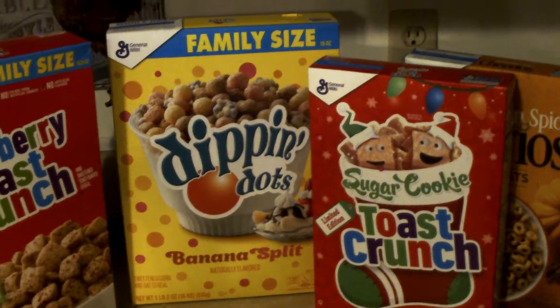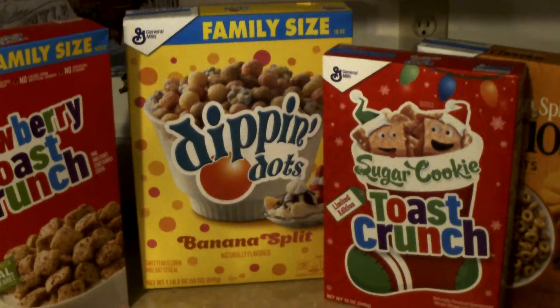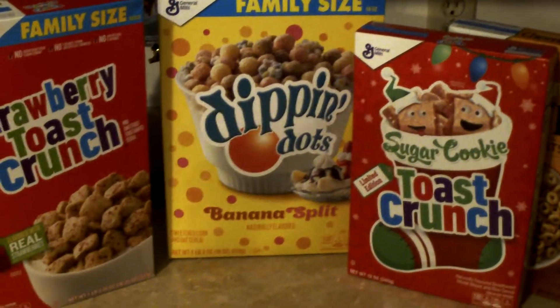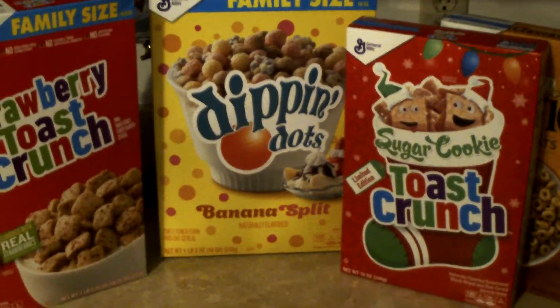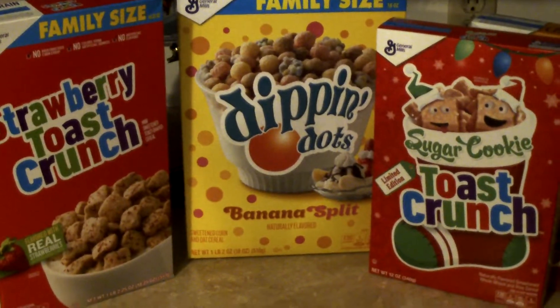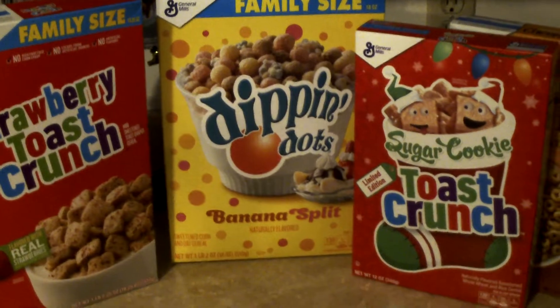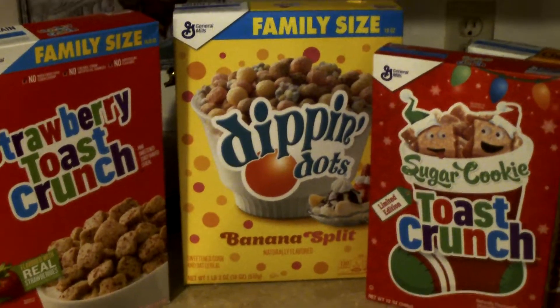It was so icy out today that I didn't even go out — I've been working on journals so I just haven't been out. I'm going to have to get to Dollar Tree maybe tomorrow, but it's supposed to be really cold and icy tomorrow as well, so I don't know.